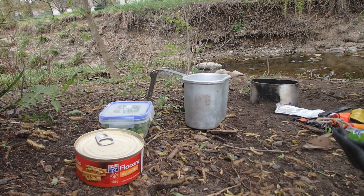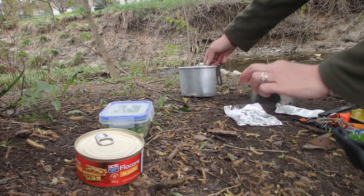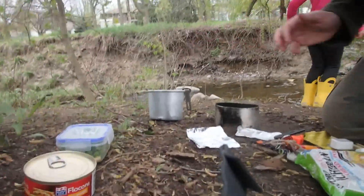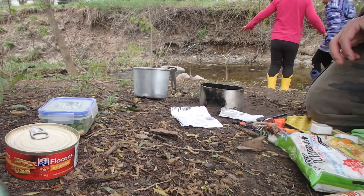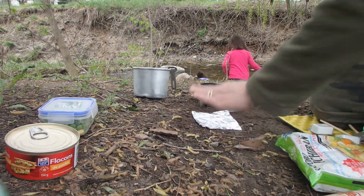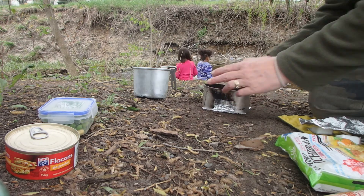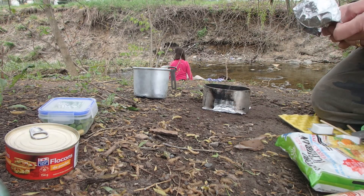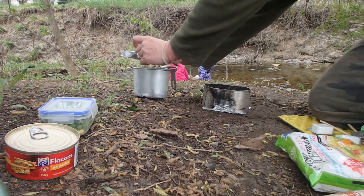We can't do a fire back here, but I'm going to use my little stove and make some chicken noodle soup. Don't get in that cold water — you still gotta walk all the way home.